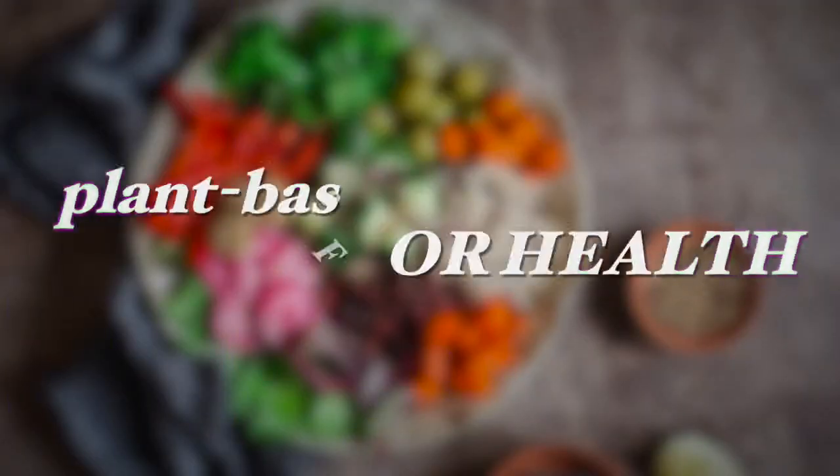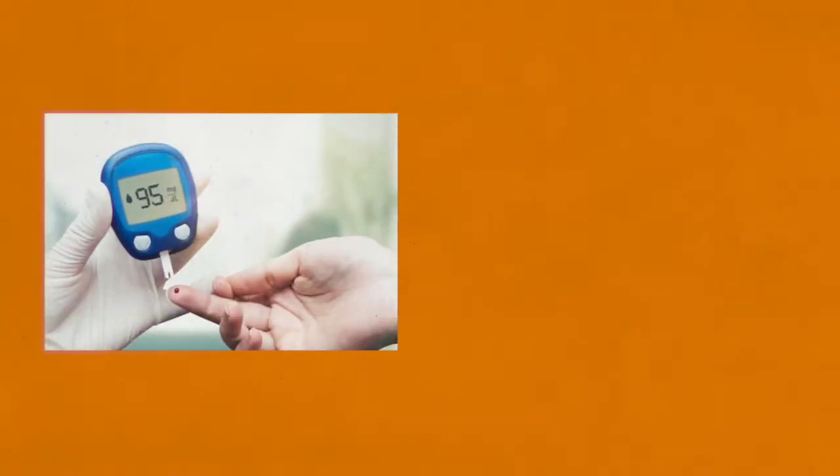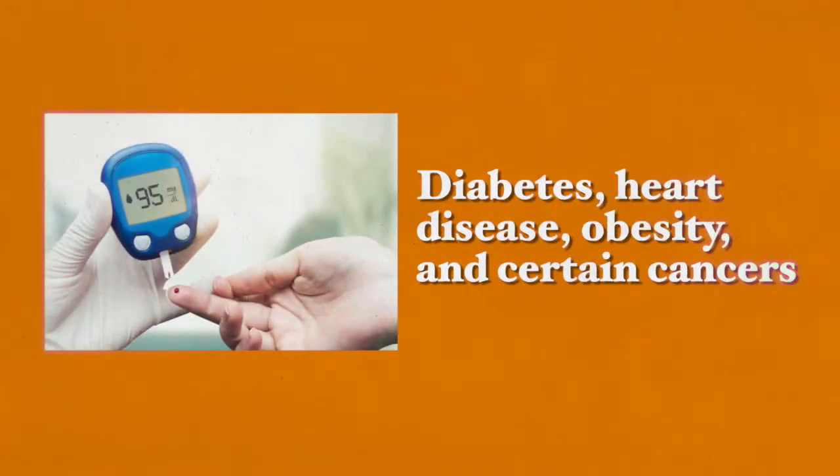There is a lot of research that a plant-based diet is good for health as it lessens your chances of suffering from specific health diseases including diabetes, heart disease, obesity and certain types of cancers. Excessive consumption of meat and animal products tends to increase the risk of these health issues.